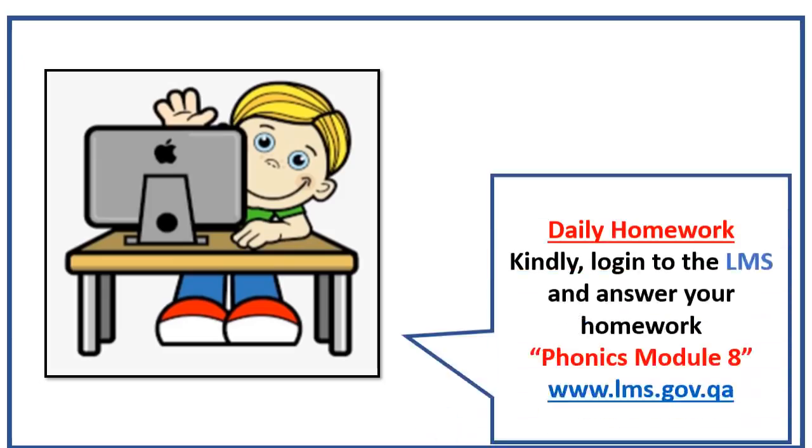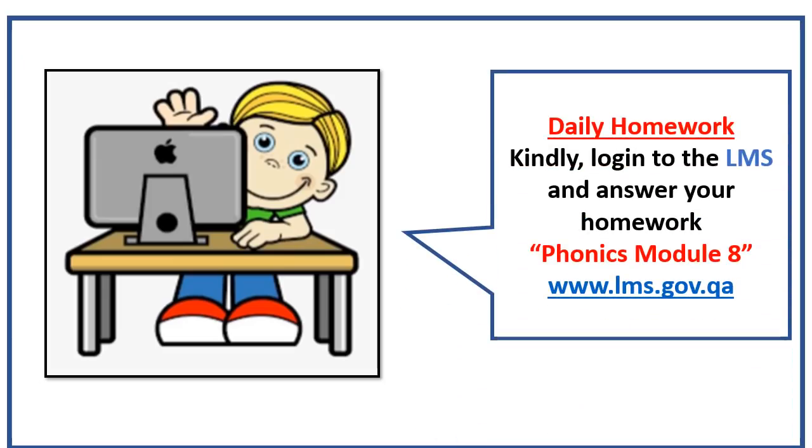And now it's time for your daily homework. Kindly log into your LMS account and answer your homework. I hope you get it all correct because you are so smart, girls and boys. Thank you for now and see you! Bye-bye!